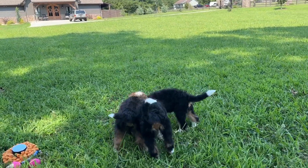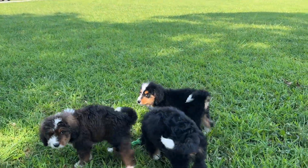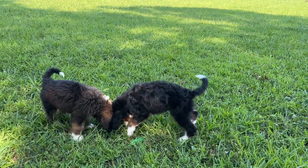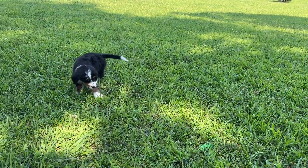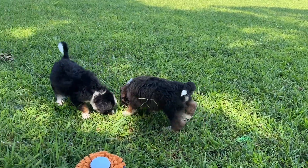They've all got their puppy coat and their adult coat will come in and change. It generally comes in more thick and with those big waves.